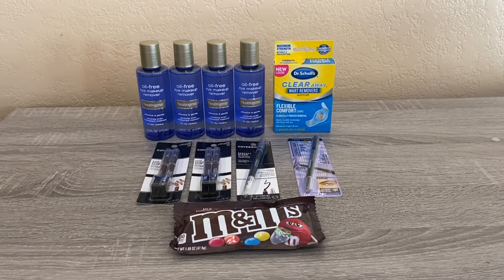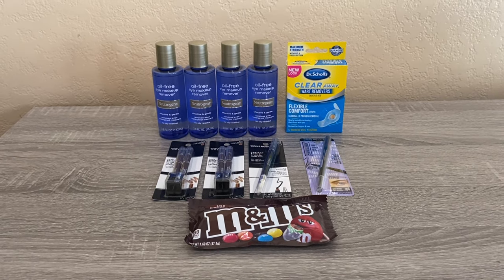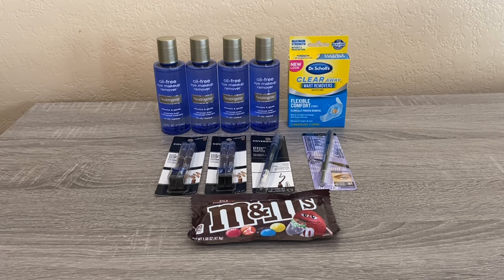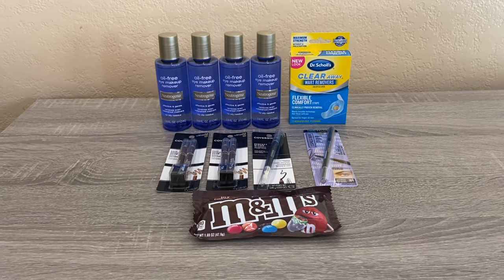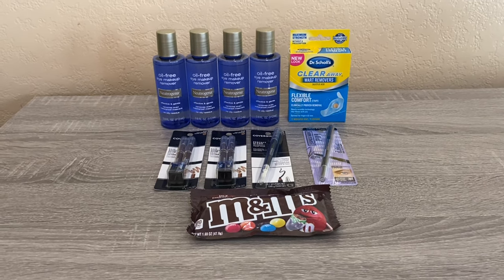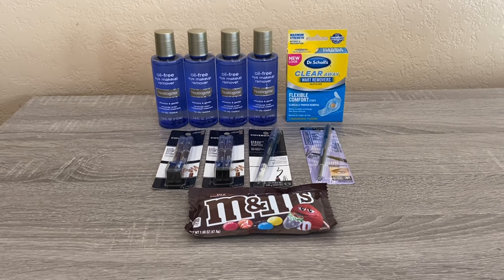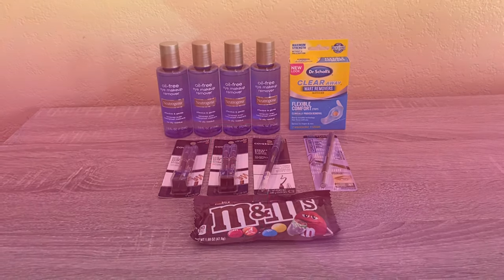Really quick Rite Aid haul — I was really thankful and happy that I was able to go in today and quickly do these deals before packing and heading to the airport. You still have time to do all these deals — they end on Saturday. Thanks for joining me!